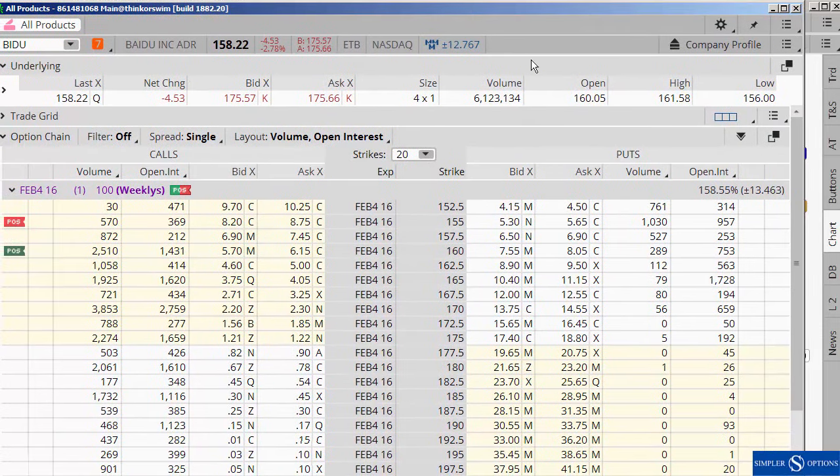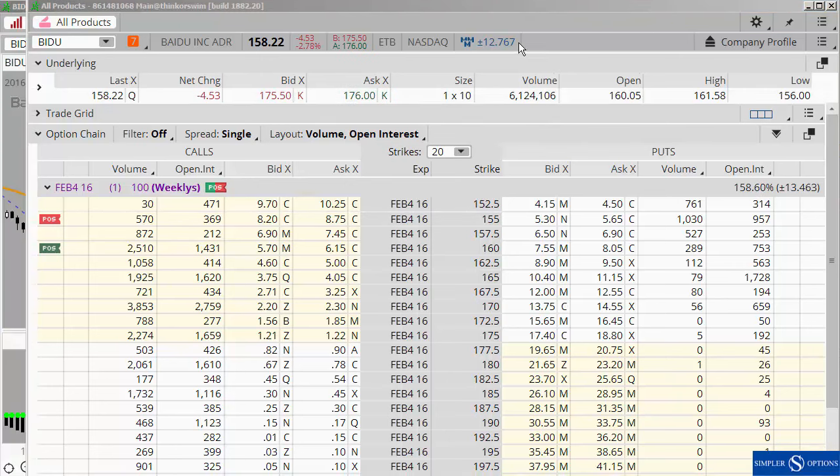Right here in thinkorswim you can do the at-the-money straddle, you can look at the expected move here. They're all about the same thing, but the expected move was right around 13 dollars. So we're up about — trading at 176, it's a little through it — but the point I'm trying to make here is that you're not getting radically outside of the expected move. You're pretty much inside that range.